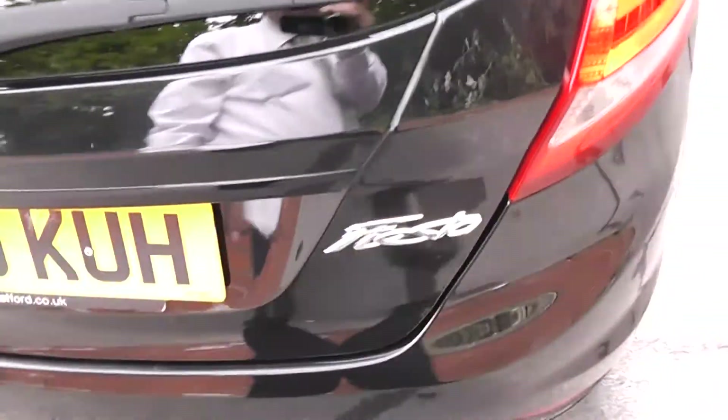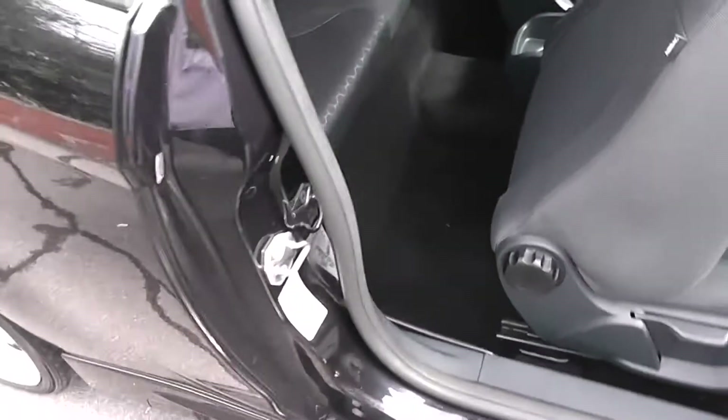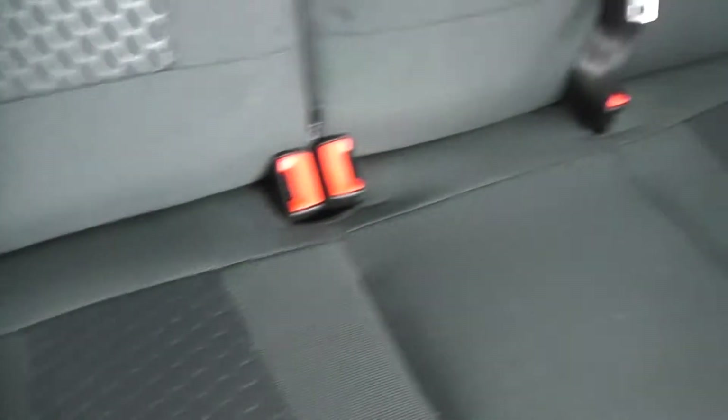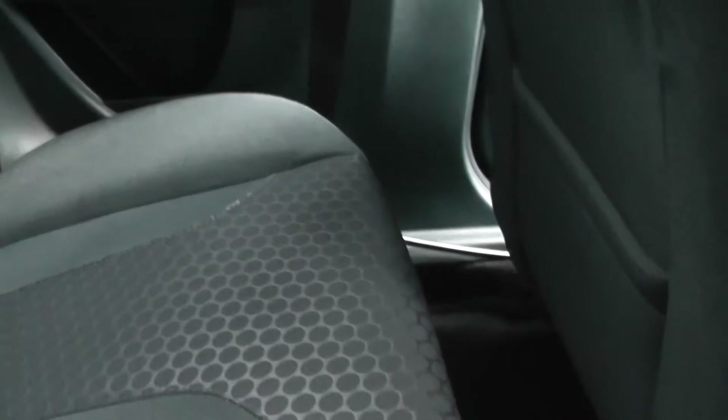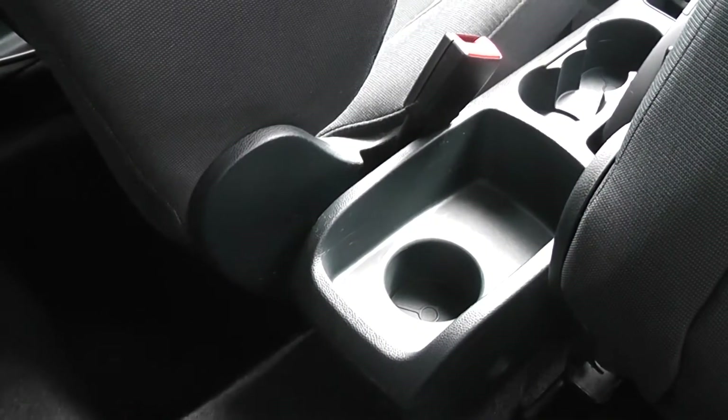Coming round to the rear cabin entry, you can see there's plenty of space. Equipment in the back includes ISOFIX chassis anchor points. On the sides, we have a storage bin and rear speakers. On the back of the passenger seat, we also have a storage pocket and in the centre is a handy little cup holder.